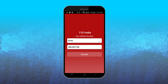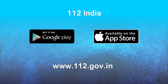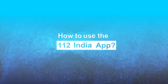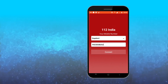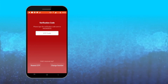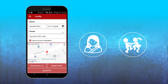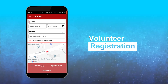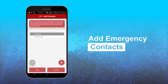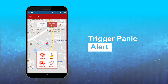The 112 India App can be downloaded from Google Play Store, iOS App Store, and from the 112 website. Download the app and register the first time as a user using a secure OTP. If you want to help protect women and children in your community, use the app to register as a volunteer also. You could also use the option to add up to 10 emergency contacts and trigger a panic alert using the app in an emergency.